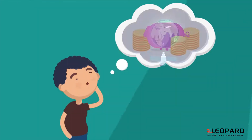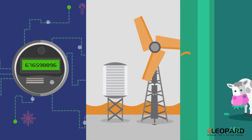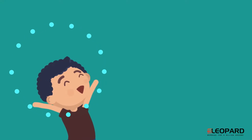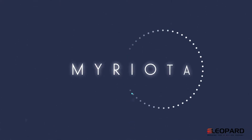If cost wasn't an issue, what would you connect to the internet via satellite? An electricity meter? A pump? Or a cow? Well, what if I told you cost is no longer an issue. Someone has created a cost-effective satellite solution, and that someone is called Miriota.